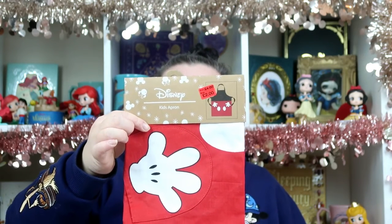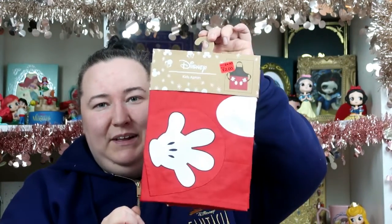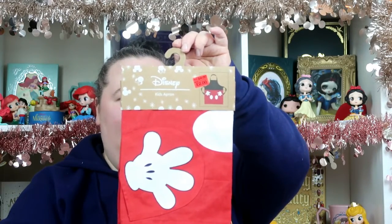My daughter, who is three, absolutely loves baking and Mickey Mouse, so when I saw this Mickey Mouse apron had gone down in the sale I had to get it for her. It was originally £4, reduced down to £2. I know she'll absolutely love it next time we do some baking.